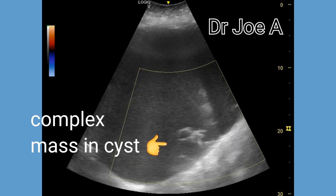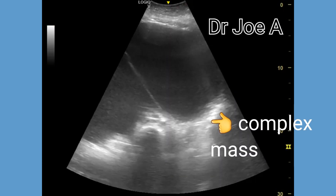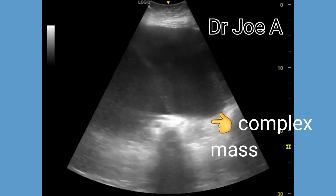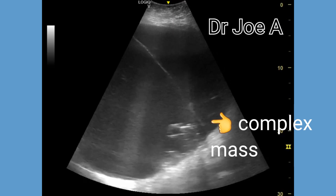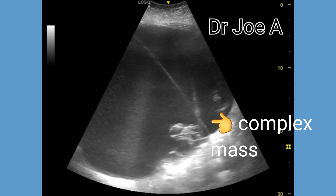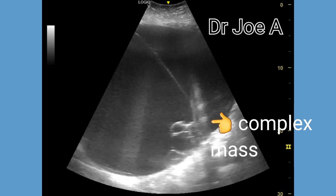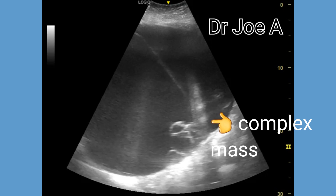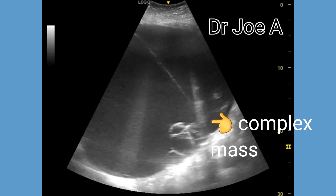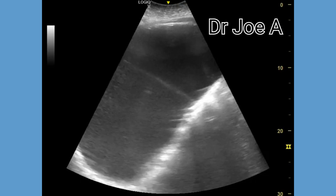Color Doppler ultrasound shows minimal to no vascularity within its walls and septations. The lack of significant blood flow is indicative of a benign cystic structure. Color Doppler reveals the absence of internal vascular flow or vascularization within the cyst compartments. This finding further supports the benign nature of the cyst, as malignant masses often exhibit internal vascularity.